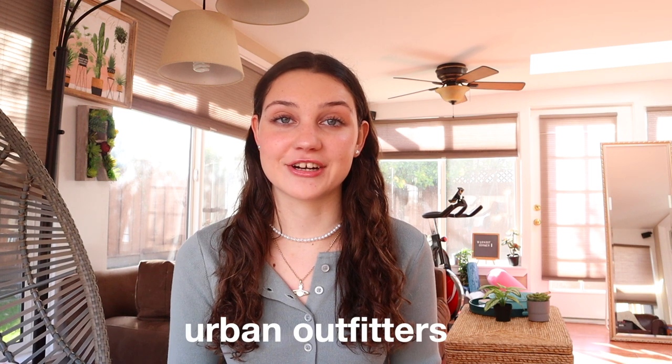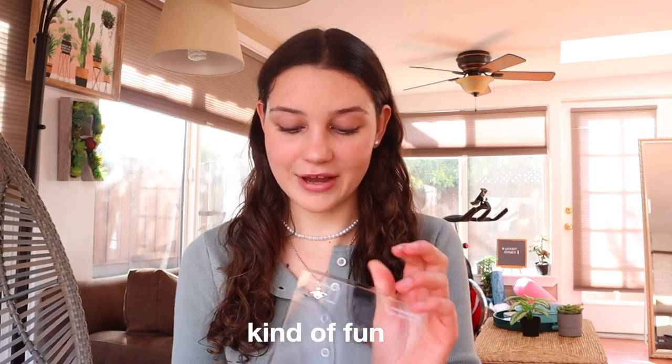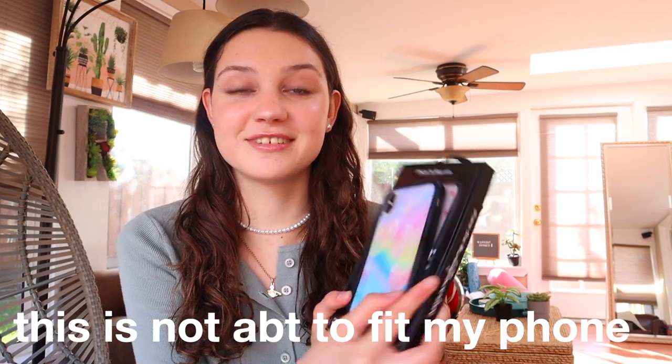The first thing I got is this little phone case — it just says 'yeehaw' on it and I was really excited to get it, I just think it's kind of fun. Here's more of a close-up look at it, but they gave it to me in the wrong size. It's an iPhone XS Max case, and compared to my phone this is not about to fit — look, there's a huge gap at the bottom.